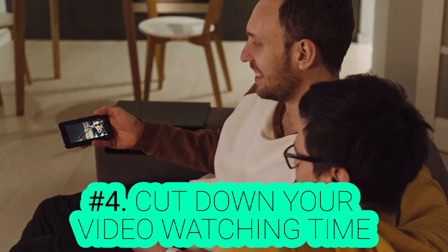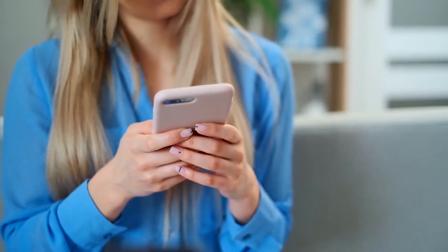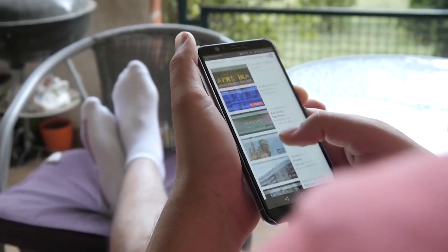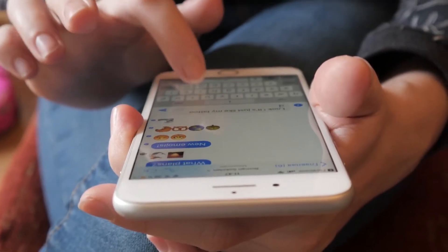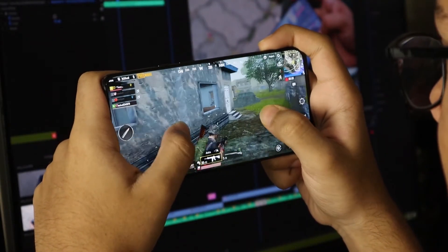Number 4: Cut Down Your Video Watching Time. Watching a YouTube video can take up your battery faster than any other action on your phone. Your phone screen is the most power-draining part, so it's not surprising that playing videos would lower battery capacity. Beyond the screen and wireless receiver, videos are also hard on your phone's CPU. Playing video games will also drain the battery — the more stuff that happens on the screen, the more battery it drains.